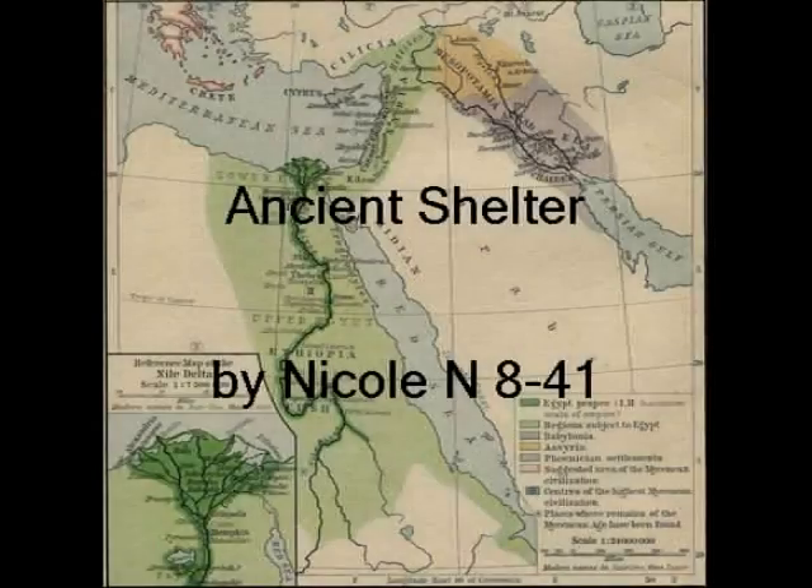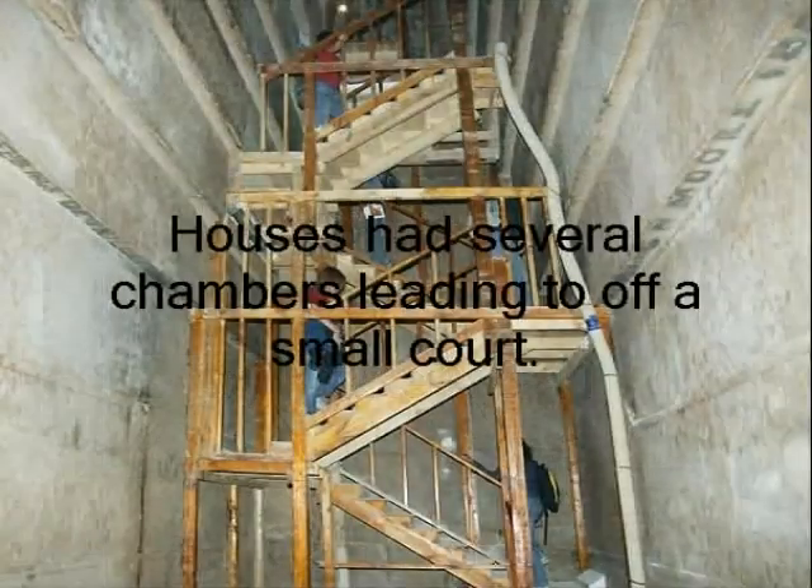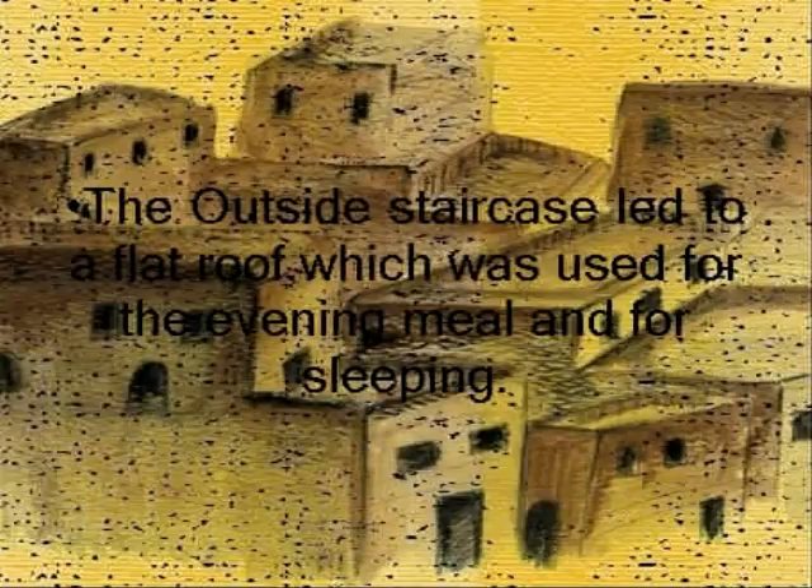Ancient Shelter by Nicole N. Houses had several chambers leading to an office, hall, and court. The outside staircase led to the flat roof, which was used for the evening meal and for sleeping.